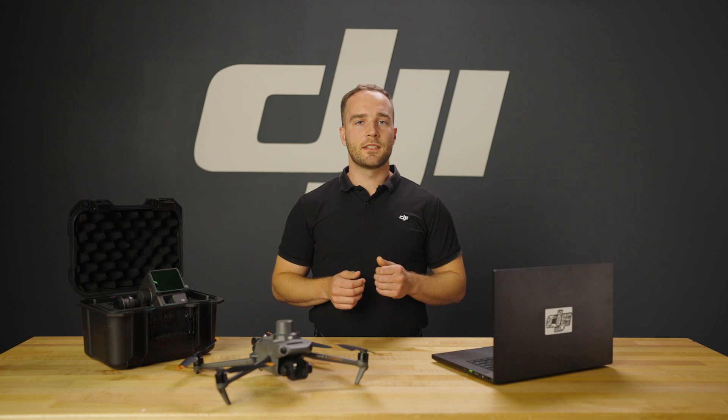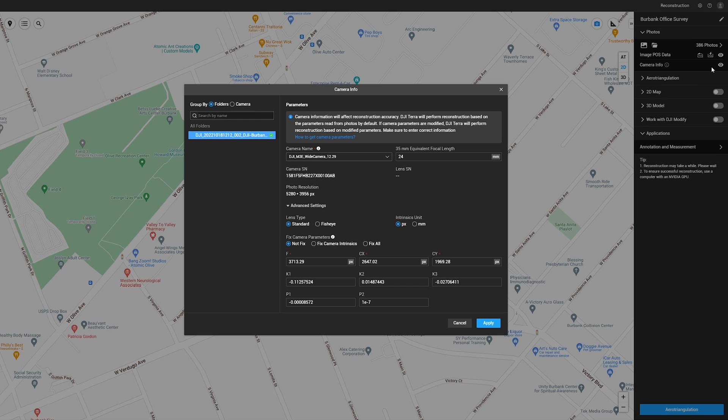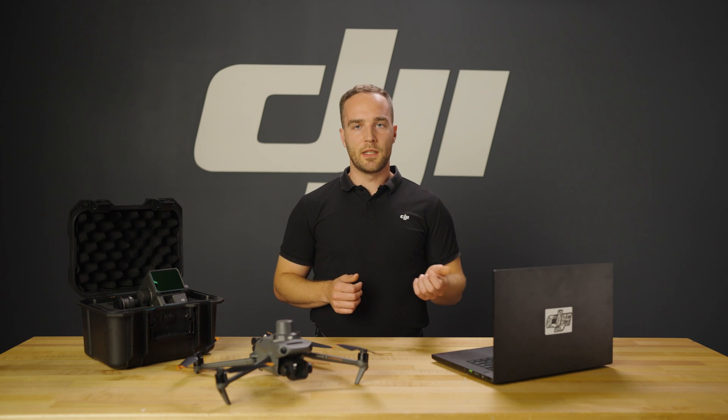So you've got DJI Terra set up and have completed flight operations. Now it's time to use the DJI Terra engine. It's easy to get started by importing your images, choosing a processing scene, and making any necessary adjustments to your settings, such as the coordinate system of your data. After error triangulation has been completed, the region of interest tool can be used.